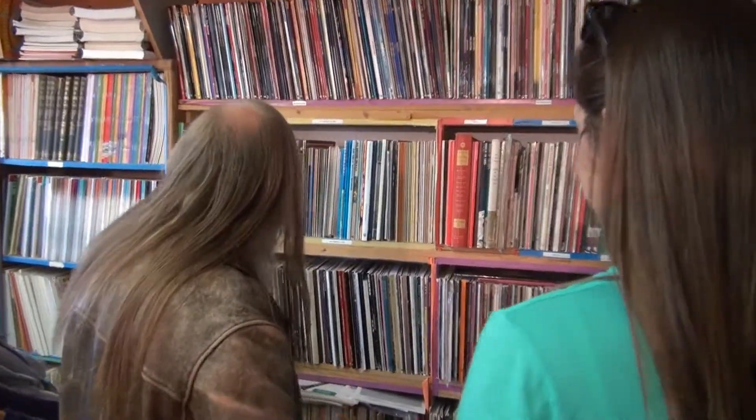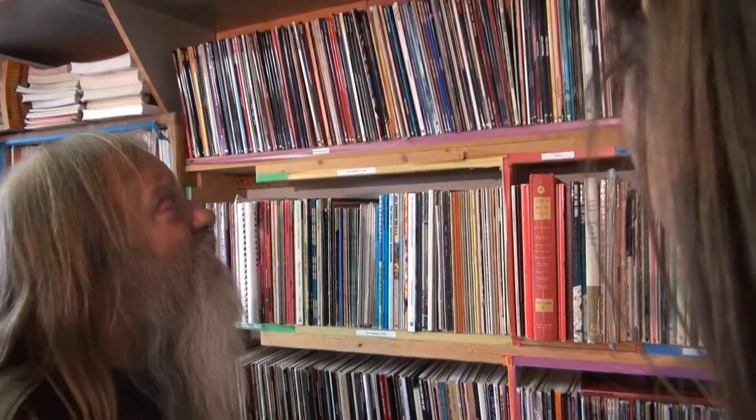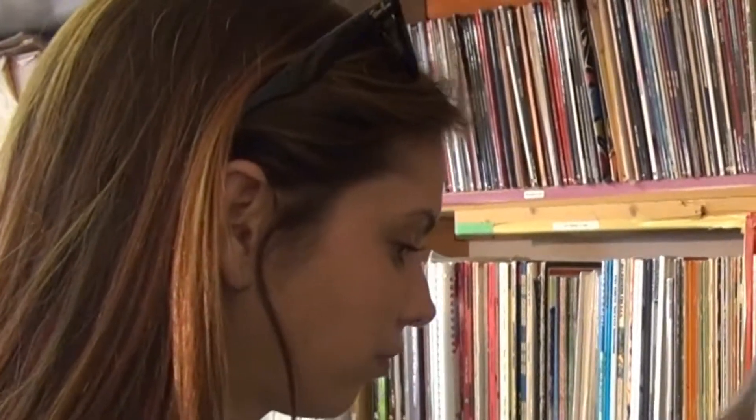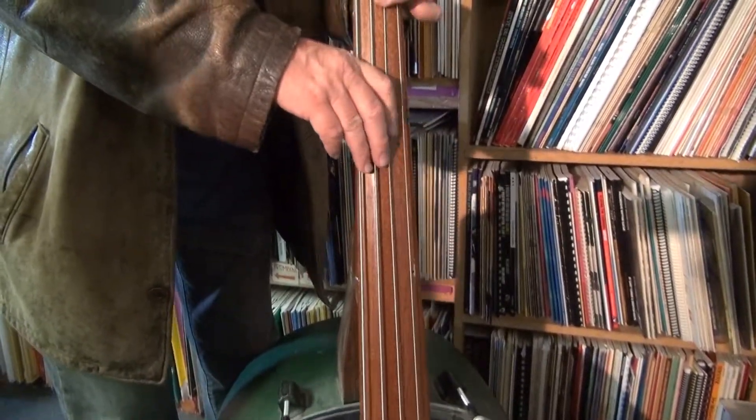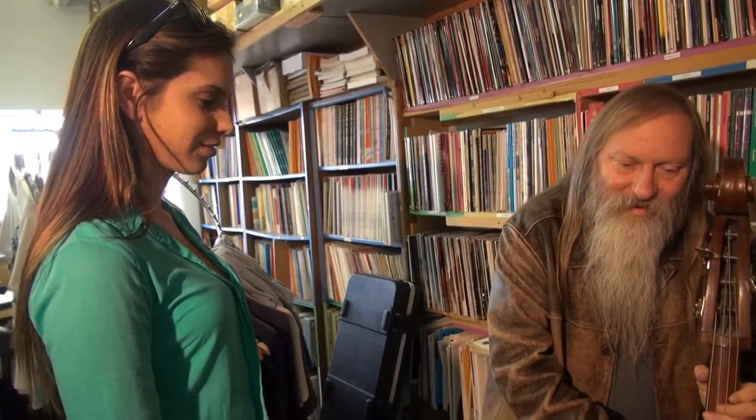Yeah, we have lots — Paula Abdul down to ZZ Top. How about that one? Yeah, that looks pretty interesting. Jason Mraz — he's a newcomer, isn't he? Up here is all Broadway and film, A to Zorba the Greek and everything in between. There we go. Oh look, we teach all these instruments.